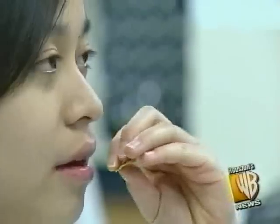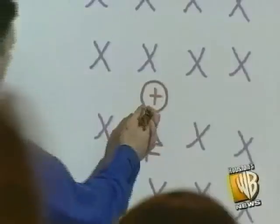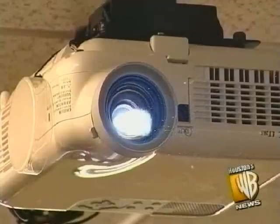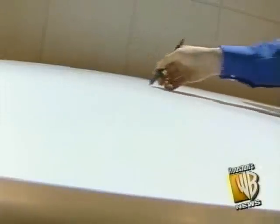You've never seen physics — or anything else for that matter — taught this way. St. John's School is the only school in Houston with active boards. They work with a projector and a PC. I like toys as a physics teacher, but this is more than just an expensive plaything. It allows me to demonstrate a whole bunch of things that I couldn't do otherwise.